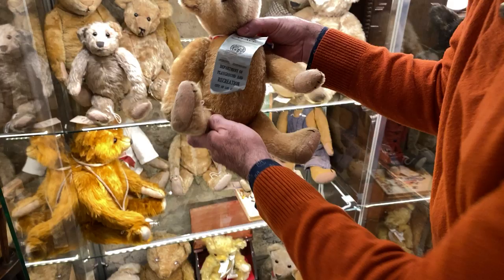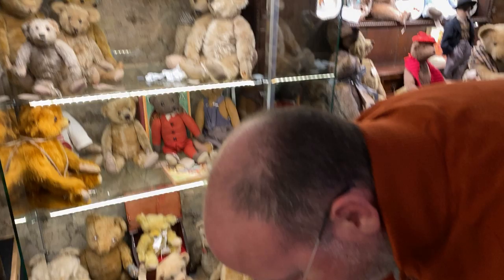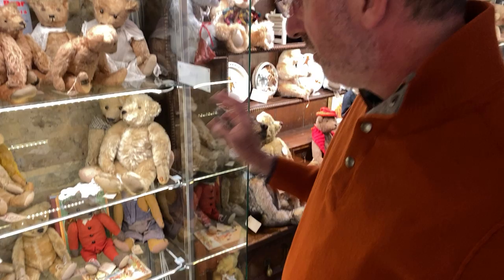I really like him. He's rare and I love him. He deserves pride of place.